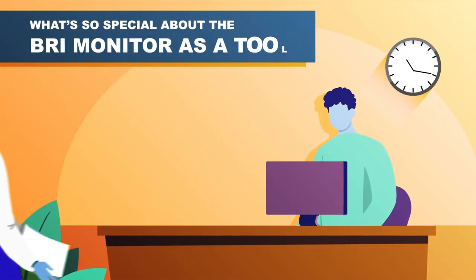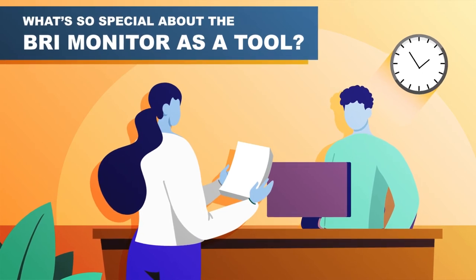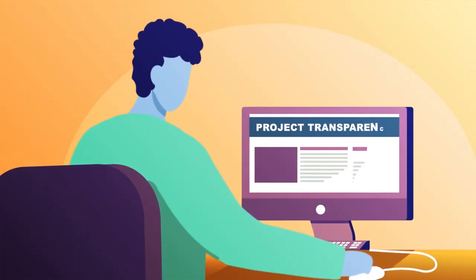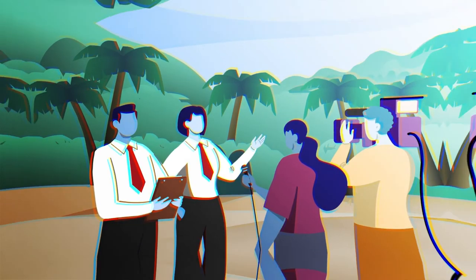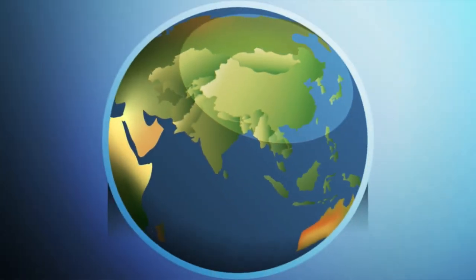What's so special about the BRI Monitor as a tool? The BRI Monitor was started by a group of think tanks in Asia and the Pacific. The goal is to create greater public demand for transparency and to encourage official agencies to proactively disclose more information about the projects. We want more inclusive and sustainable growth for everyone.